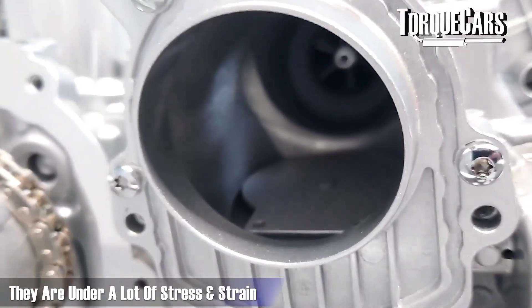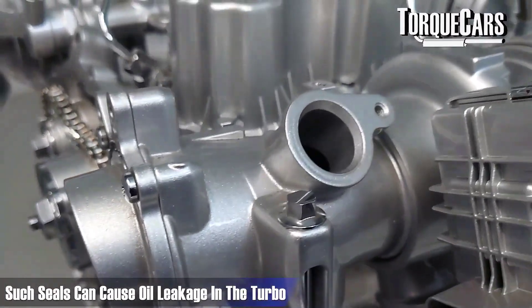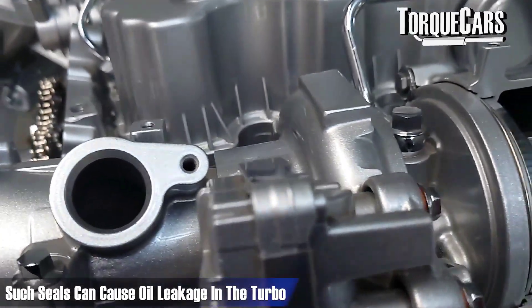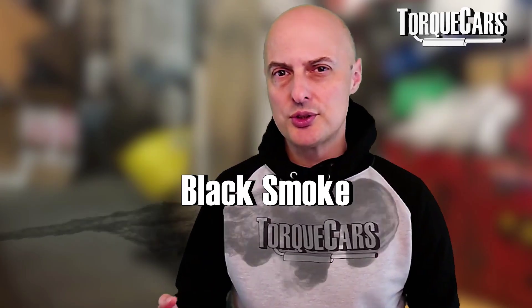Turbochargers have significant lubrication needs and are under a lot of stress and strain. If the seals within the turbo have started to fail, oil can seep into areas of the turbo where it's not wanted and get sucked into the intake, entering the engine and contributing to blue smoke in the exhaust.